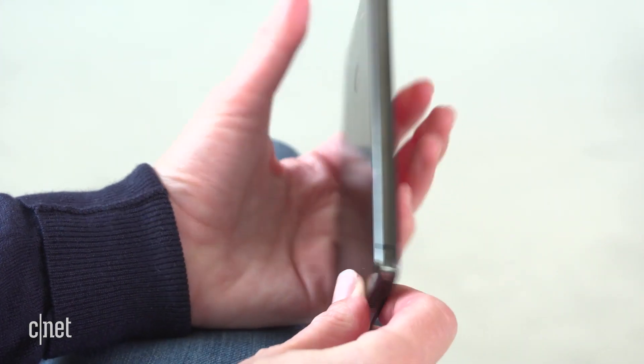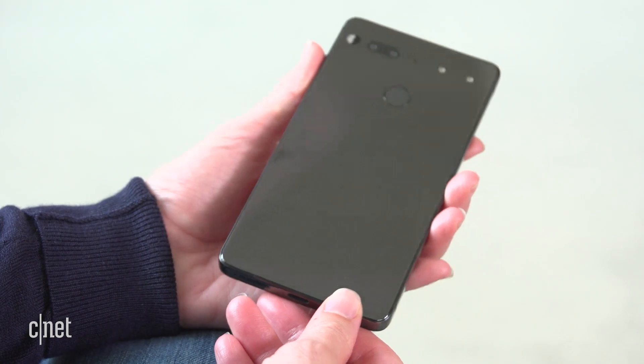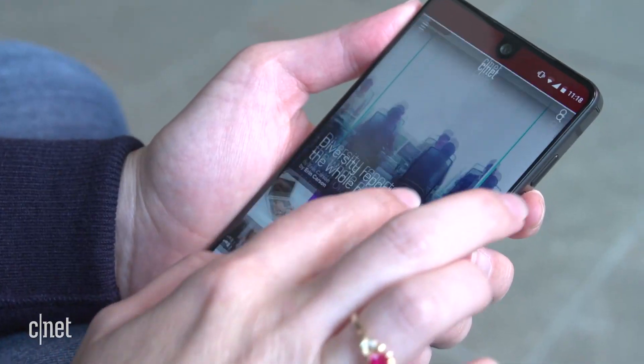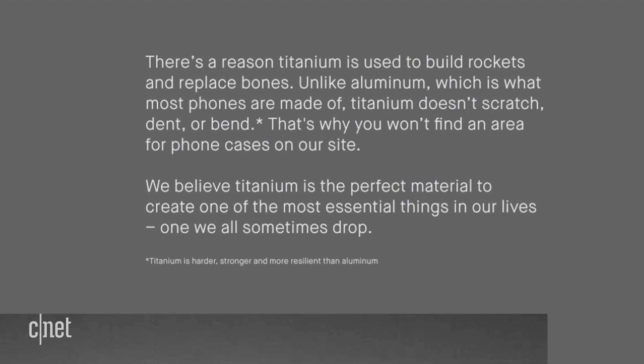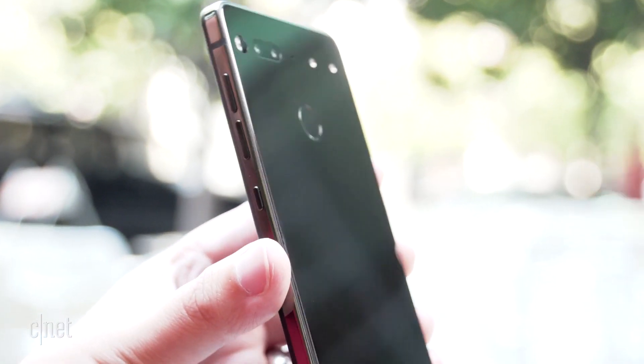A titanium case that they say won't scratch, dent, or bend. Add a ceramic back and a Gorilla Glass 5 front, and they say you don't even need a case for this phone. Big words, right? Let's see if this sucker can take the punishment.